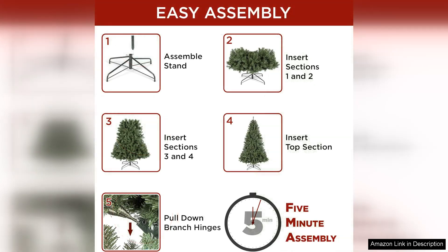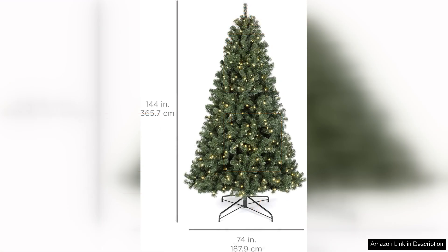In terms of realism, the tree does an admirable job mimicking a natural spruce with its realistic needles and lifelike branches. While it may not perfectly replicate the look of a real tree, it certainly holds its own amongst other artificial options on the market.